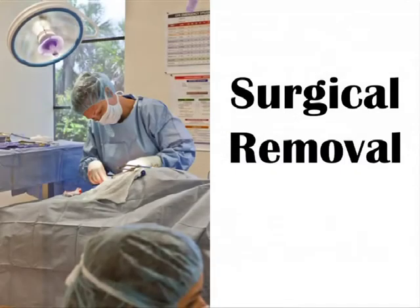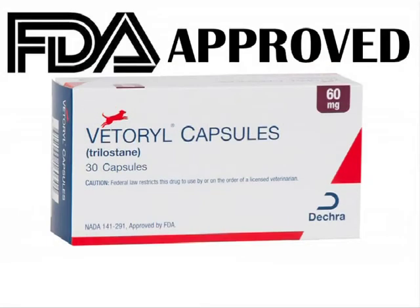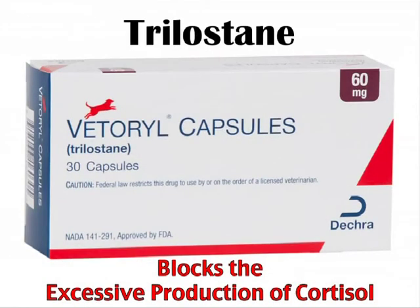Cushing syndrome can be treated through the surgical removal of the affected gland. However, a far less invasive option would be to treat the condition using Veterial capsules. Veterial is the only FDA-approved treatment available for treating pituitary-dependent and adrenal-dependent hyperadrenocorticism. Veterial contains the active ingredient Trilostane, which blocks the excessive production of cortisol.